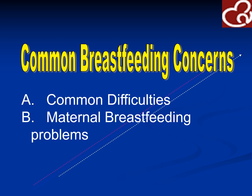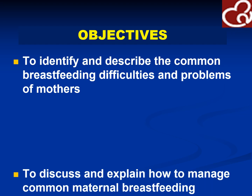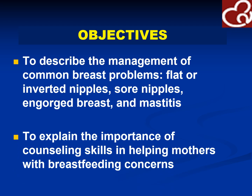What we would focus on would be common breastfeeding concerns such as common difficulties and barriers to which mothers stop breastfeeding. Objectives for this lecture would be to identify and describe the common breastfeeding difficulties and problems of mothers; to discuss and explain how to manage common maternal breastfeeding difficulties such as inadequate milk, crying, and a baby who refuses to feed; to describe the management of common breast problems such as flat or inverted nipples, sore nipples, engorged breasts, and mastitis; and to explain the importance of counseling skills in helping mothers with breastfeeding concerns.